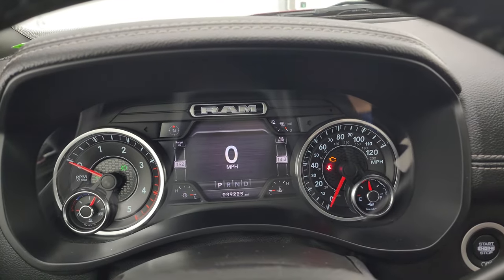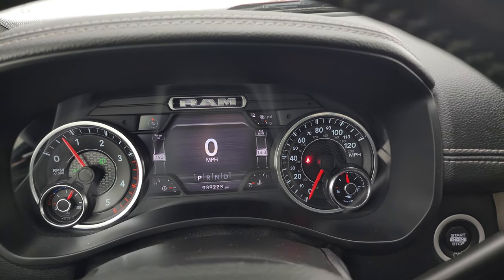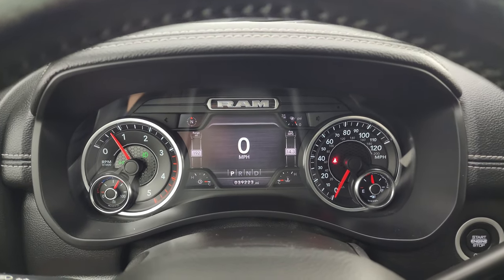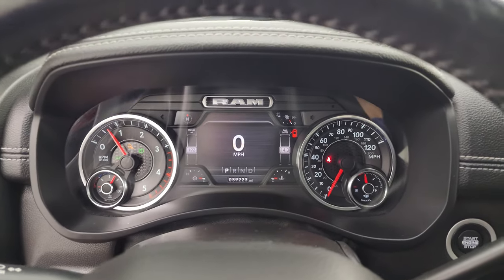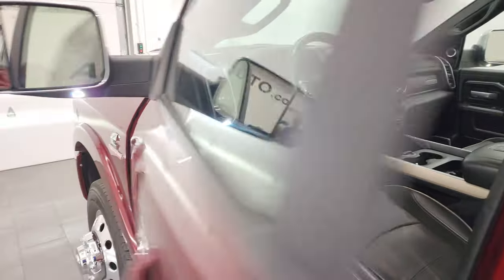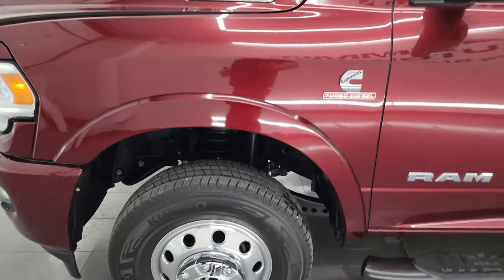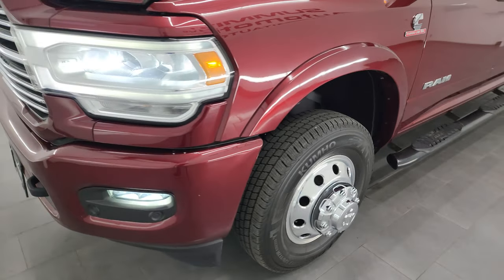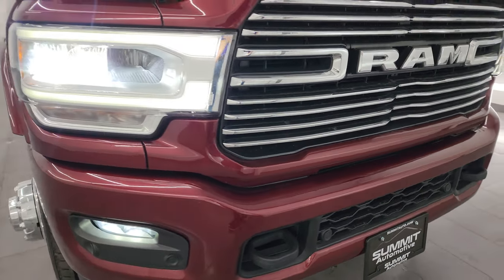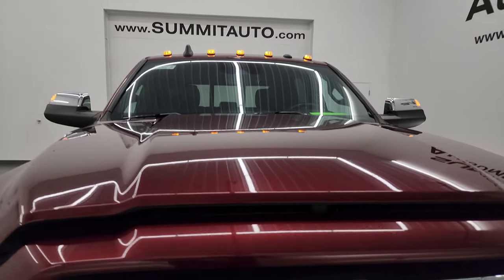Let's start it up, take a look under the hood. Starts right up, no check engine lights or anything like that. There are your LED side lights. All the lights are working nicely, and the cab lights up top are working nicely as well.